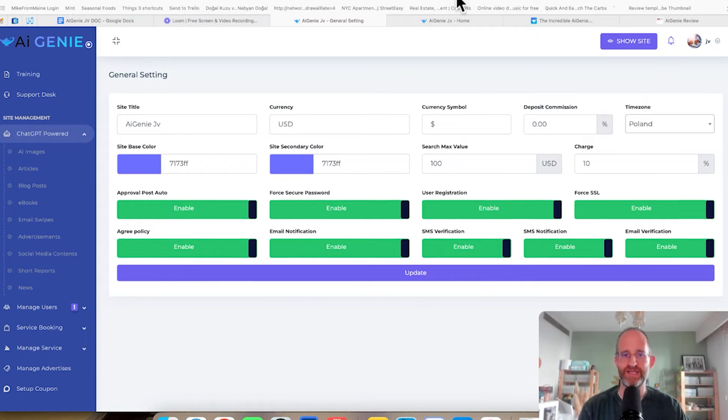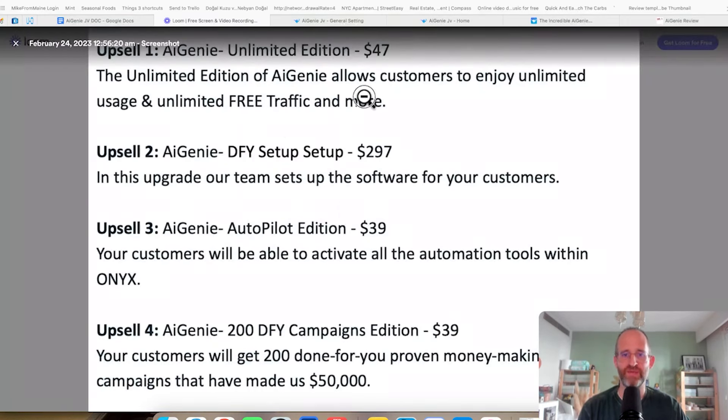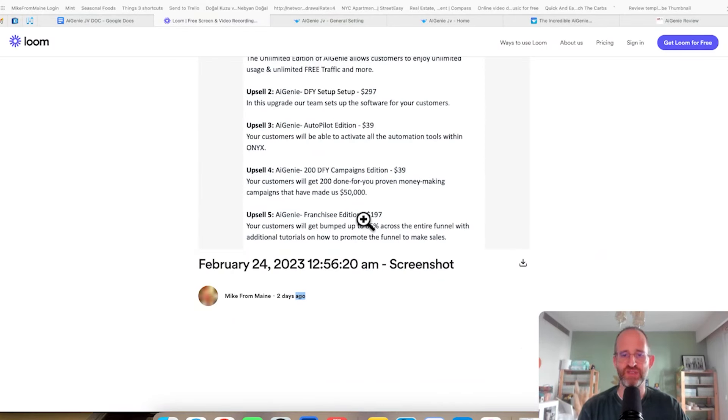There are multiple upgrades. Upsell 1 is the unlimited edition. Upsell 2 is the done-for-you setup. OTO 3 is the autopilot edition. OTO 4 is the done-for-you campaigns edition. OTO 5 is a franchise edition that gives you 85% commissions throughout the funnel to promote this. Make sure you move your mouse away or click that 'no thanks' button on all these different OTOs, as discounts should pop up on them. All these OTOs are optional — pick and choose the ones that you want and forget the ones that you don't.